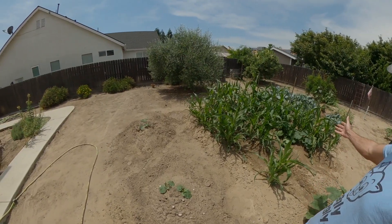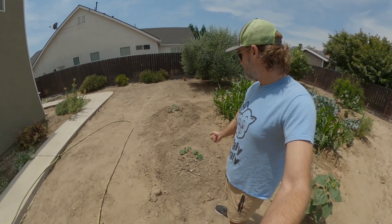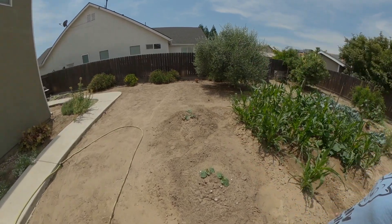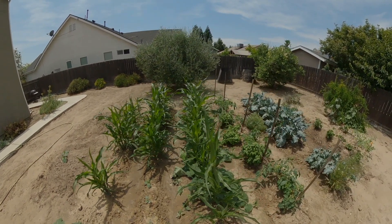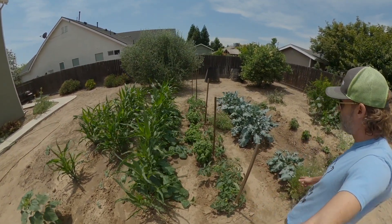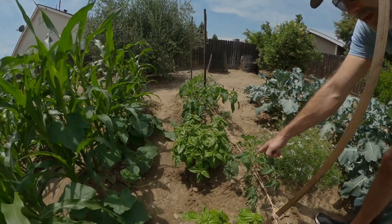These cucumbers are growing. I don't think these have germinated or come up yet — in the last videos these were just starting. These are giant pumpkins over here. These are tomatoes; there's some tomatoes, there's one right over here — look, there's a tomato down there.